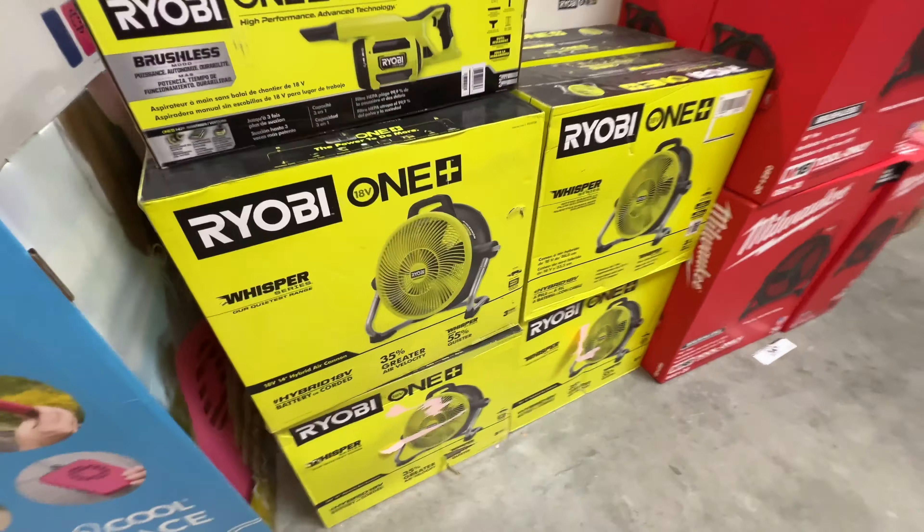This one's 6,000 BTUs, covers 250 square feet. It's got an app with voice control — it's got it all. They got a bunch of them, and this one's only $319.